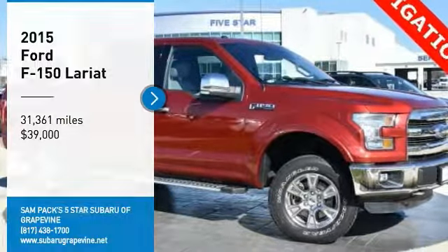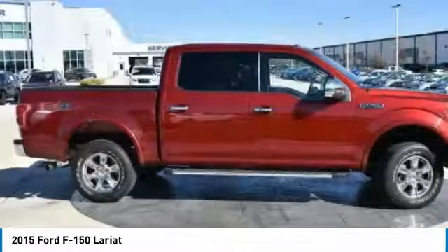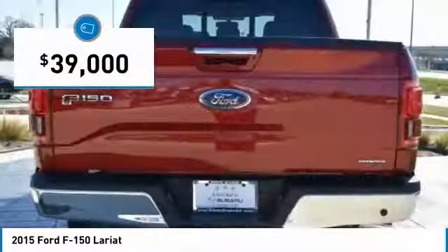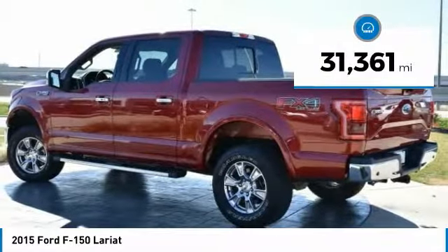We are pleased to show you the 2015 F-150. A Ford F-150 knows how to handle any situation. It's built to follow orders, no whining, and is priced below $40,000. This vehicle has less than 35,000 miles.